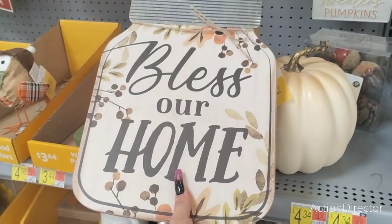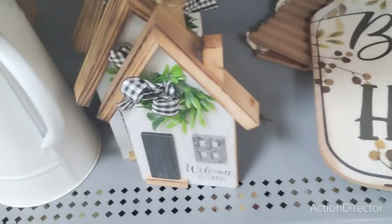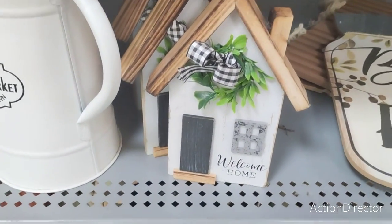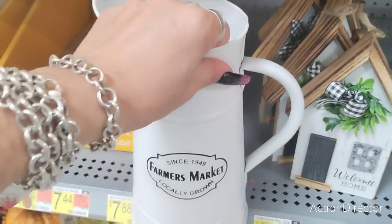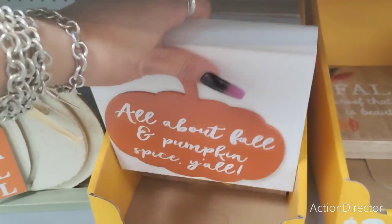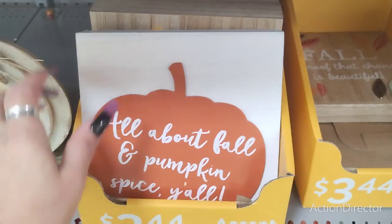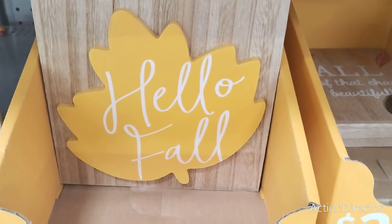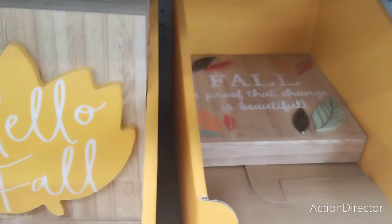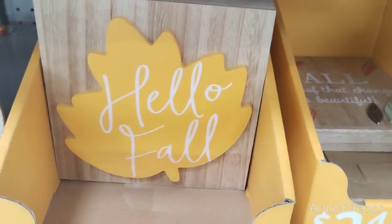They also have 'Bless Our Home' — the mason jar with the galvanized — for only $5.98. 'Welcome to Our Home' is $3.98. Farmer's Market, locally grown, is $7.88. They have these cute shadow boxes for only $3.44. $3.44 — look how beautiful that leaf is. That is a phenomenal deal. 'Fall is proof that change is beautiful' — this is a good deal right here.